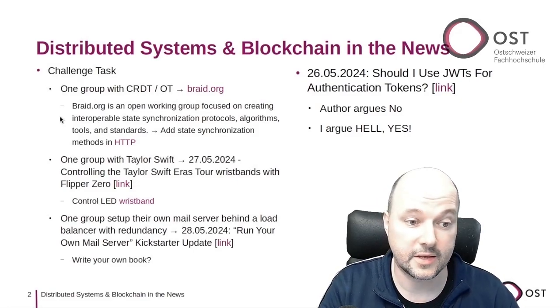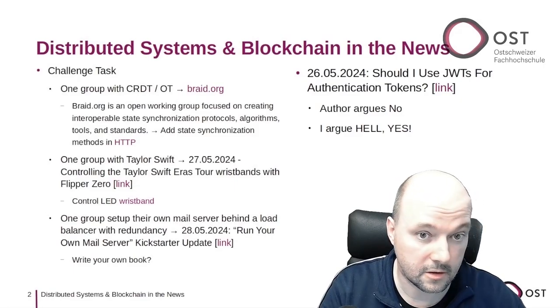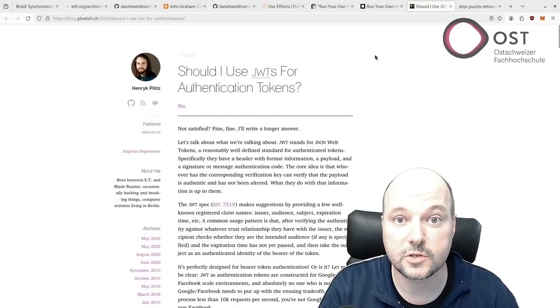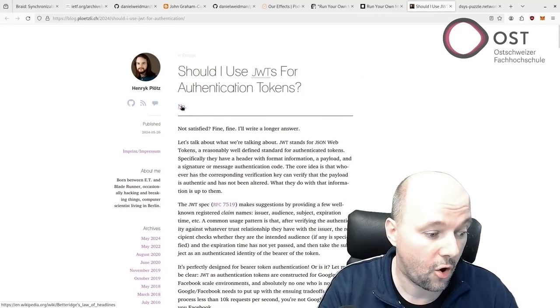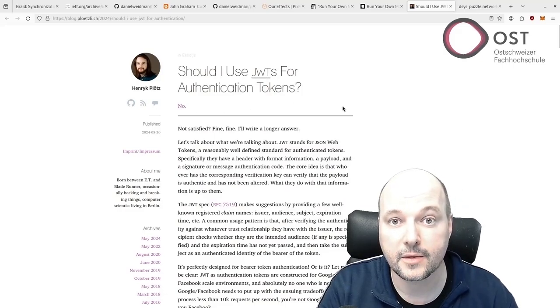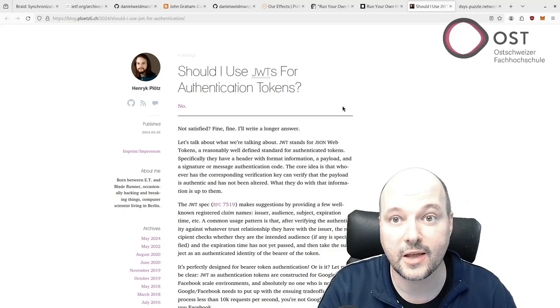Another news item that caught my attention is this article: 'Should I use JOT or JWT for authentication tokens?' The author's answer is no. Since we talked about JWT tokens and authentication in lecture seven, I think I'm qualified to comment.